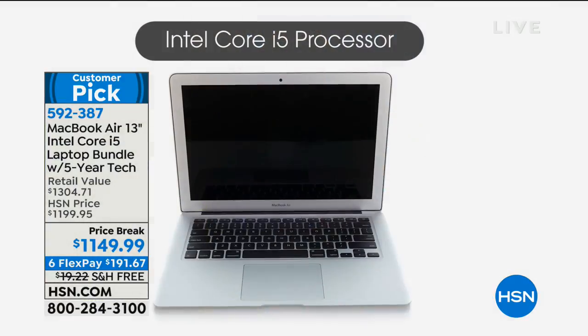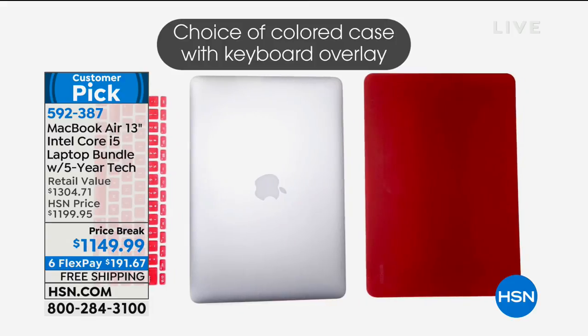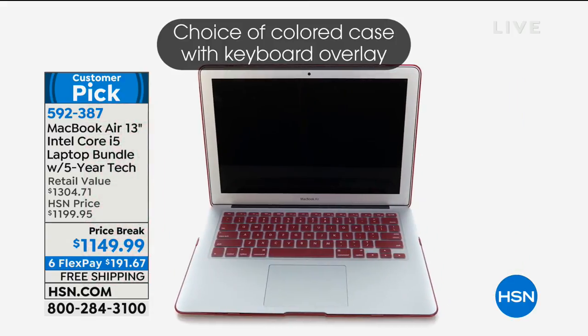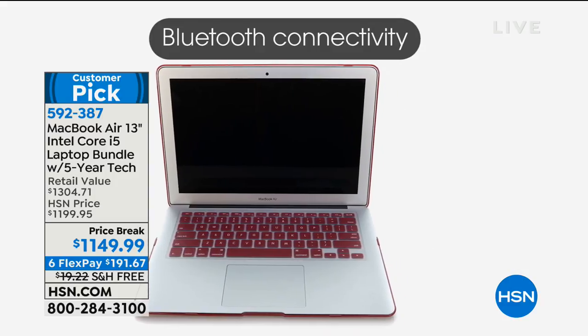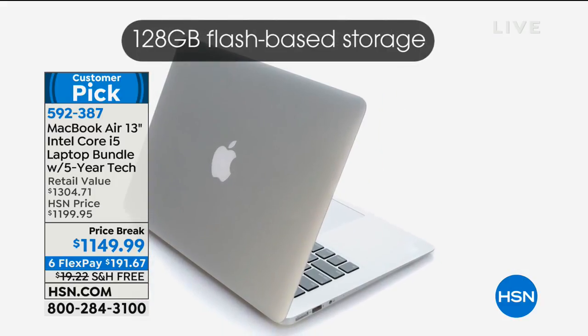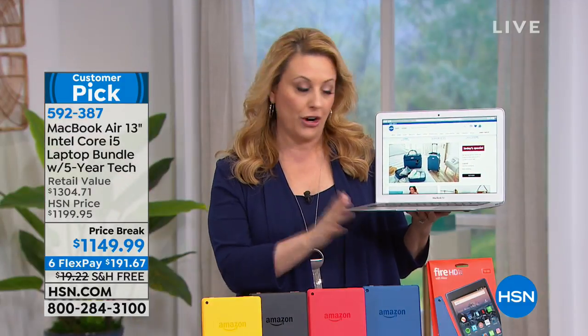You're getting it included, so you also get six months to pay it off. If you have an HSN card you get a year to pay it off, free shipping and handling. We have an overlay case included and all the bells and whistles — 128 gigabyte flash-based storage is included, 12-hour battery on a charge.